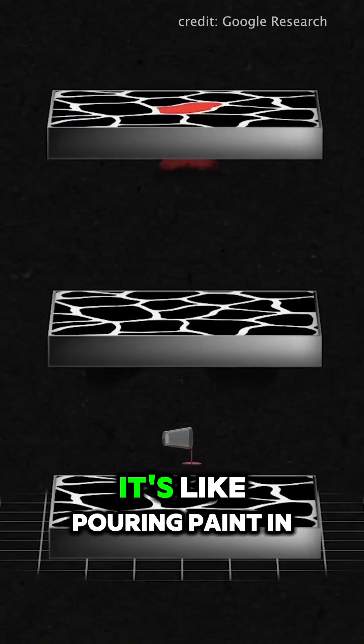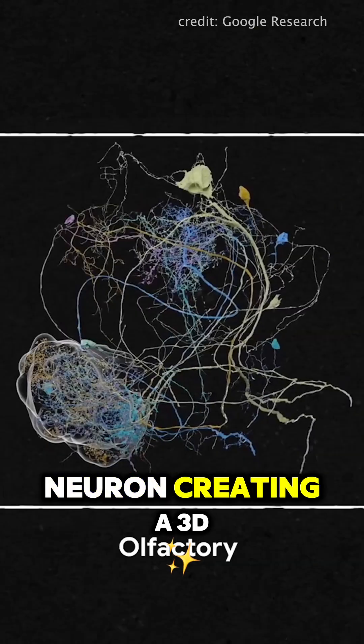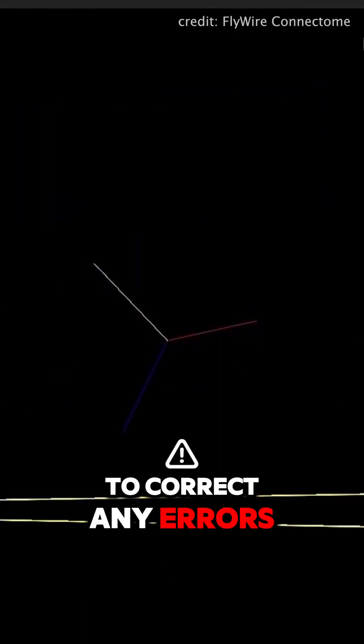It is so cool — it's like pouring paint in a pipe, but here each pipe is a neuron, creating a 3D model of the brain. But of course, AI isn't perfect, so scientists meticulously proofread the data to correct any errors.